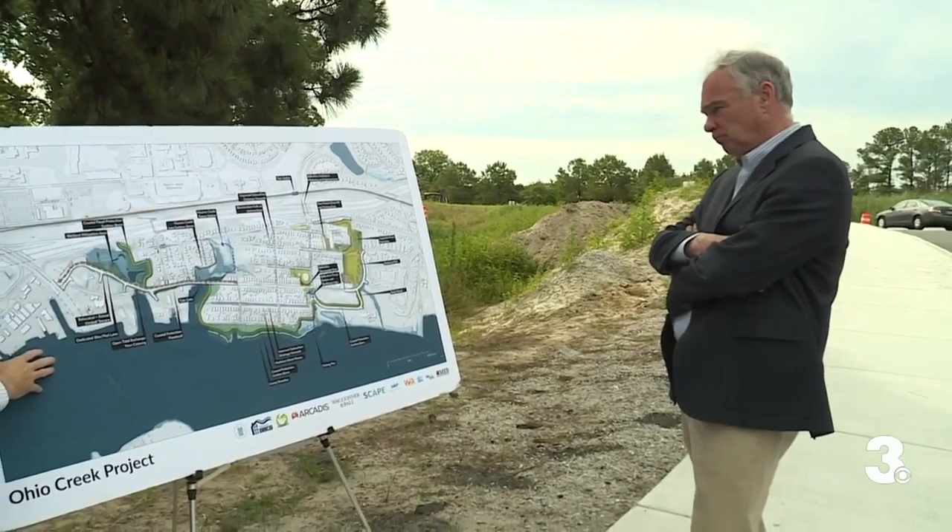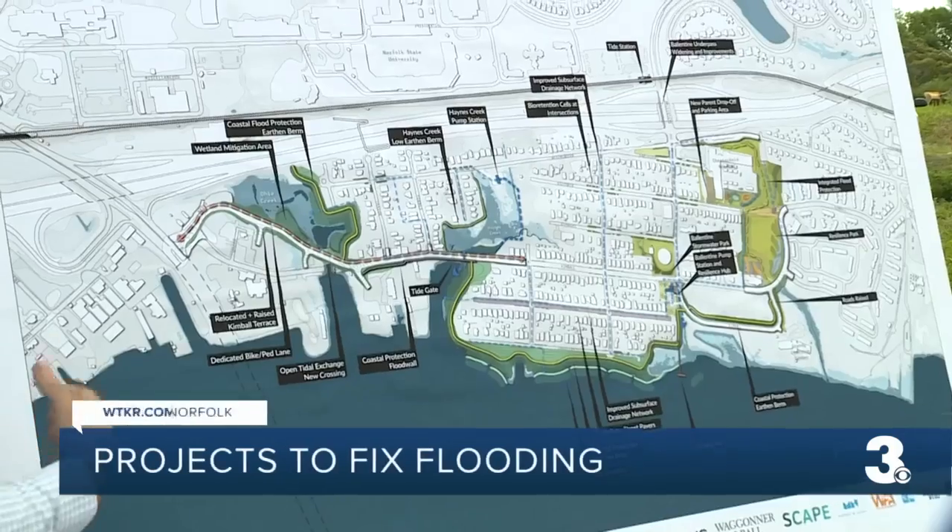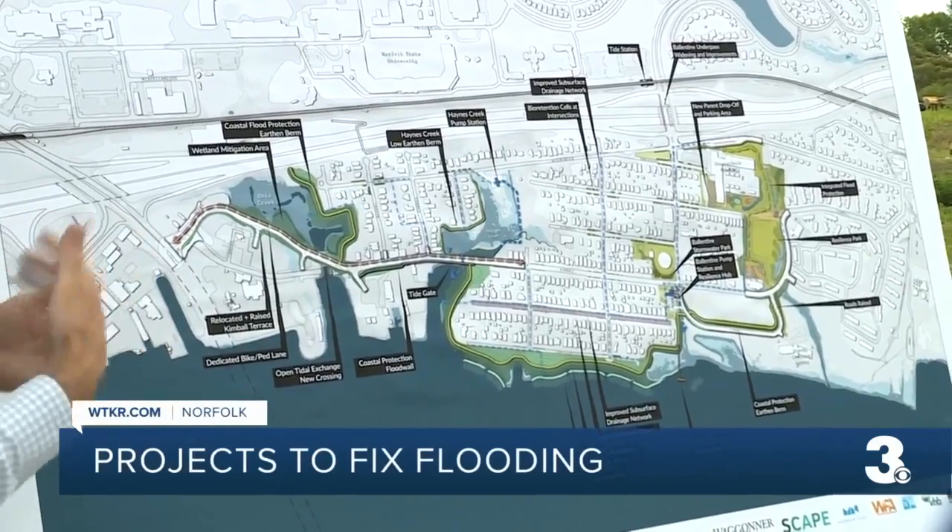Good afternoon. This fishing pier being built right behind me is actually just one of the many developments coming to the Chesterfield Heights area as part of a 112 million dollar Ohio Creek Project. Senator Tim Kaine was in Norfolk today to get an update on this project, which is expected to be completed by the end of this year.